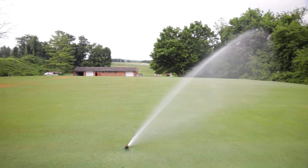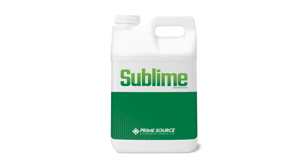Mesotrione and other HPPD inhibiting herbicides are often associated with bleaching or white discoloration symptoms. The unique combination of actives found in Sublime are designed to suppress that bleaching potential, so for most targeted weeds as well as your desirable turf grasses, bleaching will not be a problem with this product.